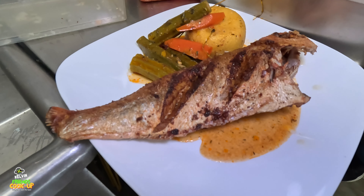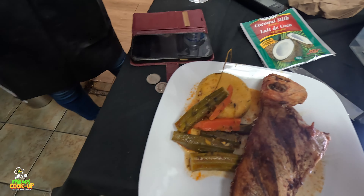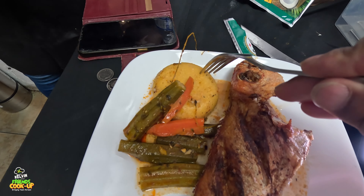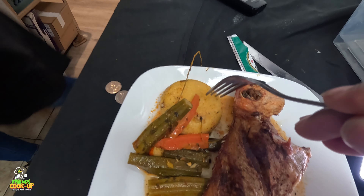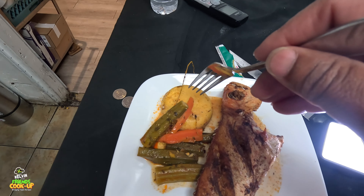Look at that guys! In Jamaica we would call this turn cornmeal, or turn cornmeal. And you call it cuckoo. And right here you have okra, carrot, and a nice fried snapper.